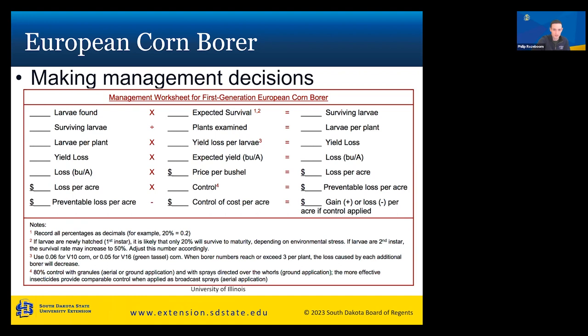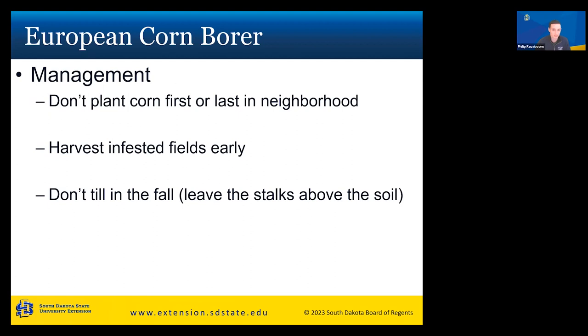For making management decisions, there is a sheet from the University of Illinois where you can calculate whether you should apply treatment. Start at the top left: larvae found multiplied by expected survival. If larvae are newly hatched first instars, only about 20% will survive to maturity, so you put 0.2 for expected survival. Multiply larvae found by 0.2 to get surviving larvae, then divide by plants examined to get larvae per plant, and continue down the sheet to determine if you will gain or lose money based on acres treated.